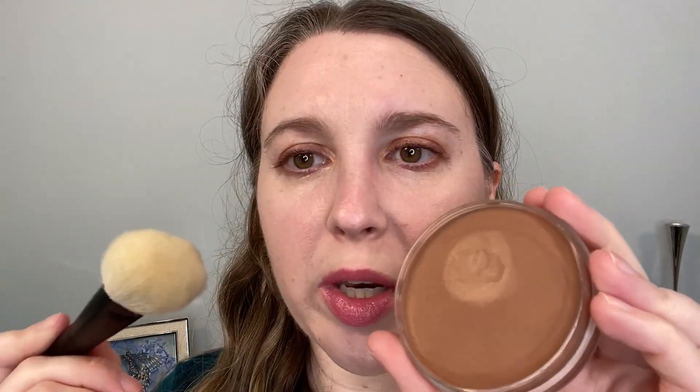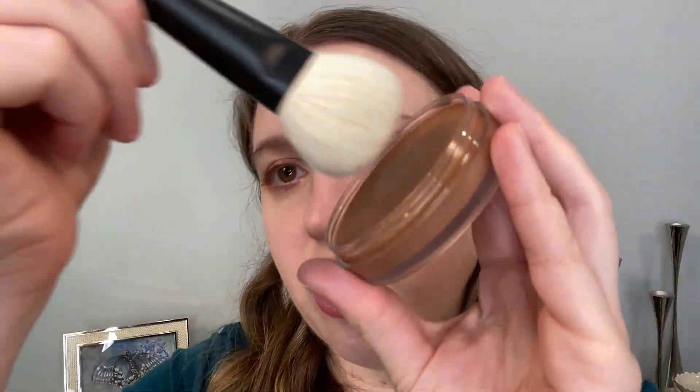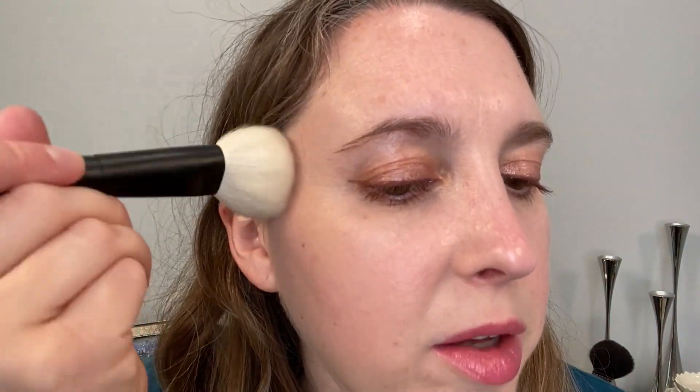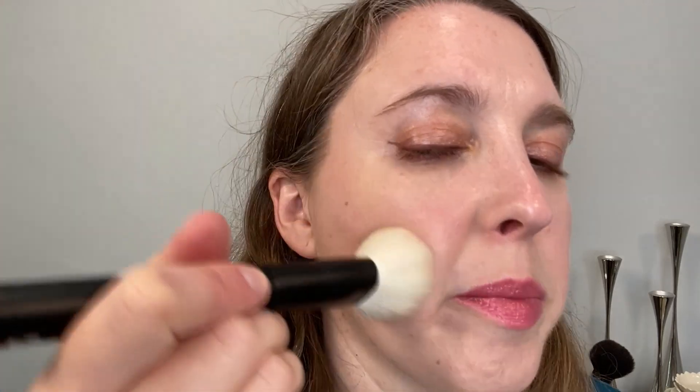I'm going to start with my favorite bronzer brush, the Ruffer 24, and we're going to follow Say's recommendation and just dip straight in here. Just get a little bit of product. We're going to start off with just a tiny amount — this is a buildable product.